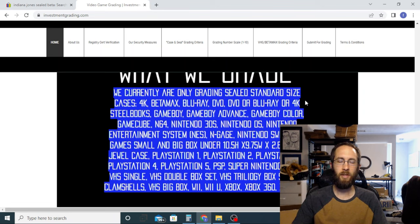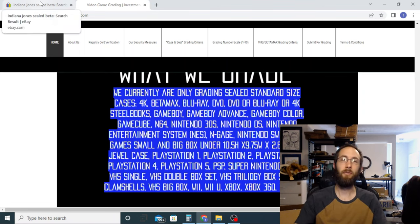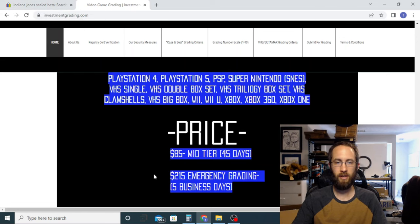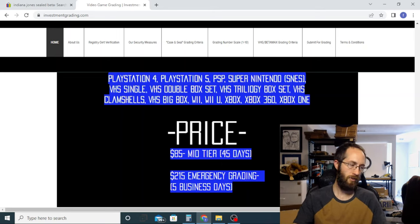Alright guys, so in our past video I mentioned that I wanted to get two of these graded. Actually I wanted to get six of them graded, but I'm going to send two of them in on the emergency grading. This is going to be a pretty big investment on our part, but I think it's going to be worth it for these two. The other four I'll just wait 45 days to get those back. I wanted to have something to show you guys fairly quickly.